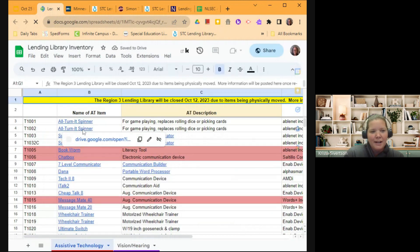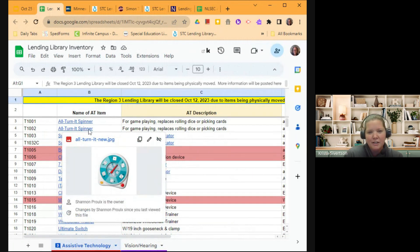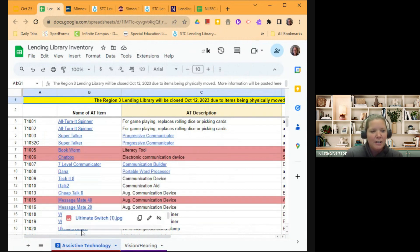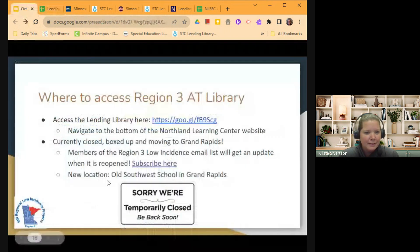We're working on adding photos, links, and descriptions to some of the items so you can see what they are and whether they're currently checked out. There are a couple of different ways to get to that lending library — there's a link included, and you can also navigate to the bottom of the Northland Learning Center website. We're still talking about whether we'll continue to have that link there because there are some changes coming up with our library, but we'll keep you all updated.